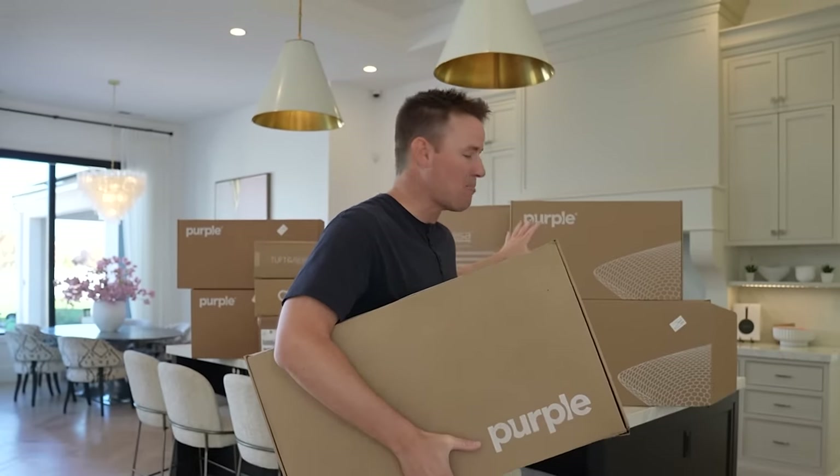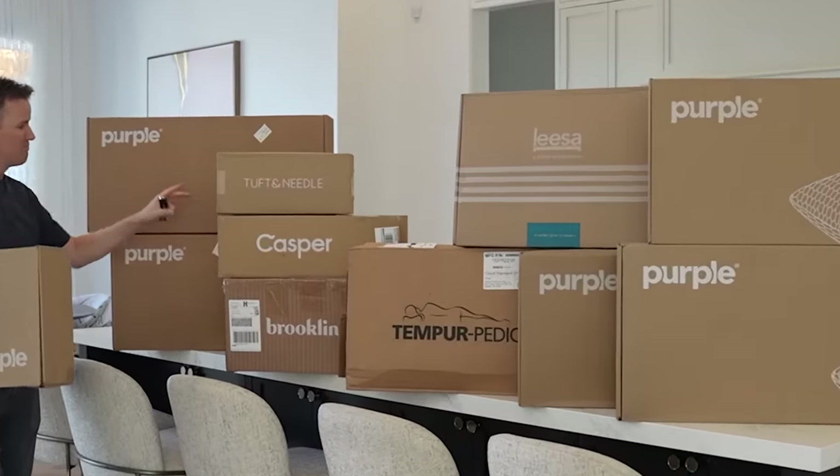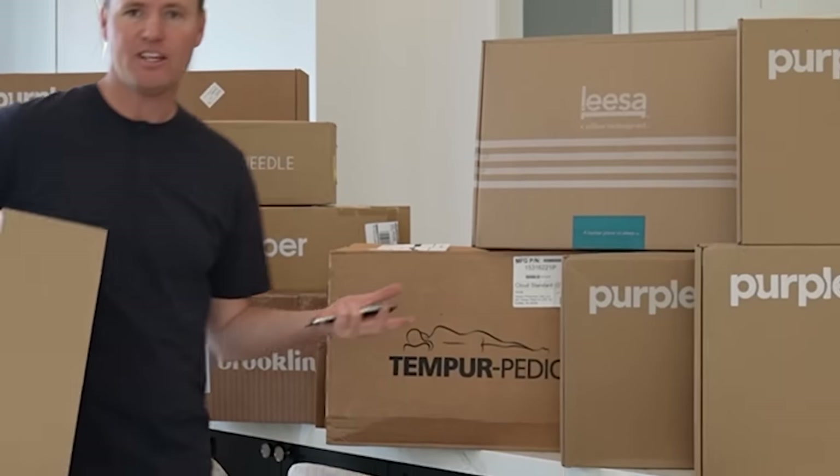What makes the Purple Pillow different than regular pillows? Today we're going to take apart some of the brand new pillows from Purple, and we also got a lot of other types of pillows that you can buy out there. We're going to cut them open and see what's inside of them, and see what the difference really is.